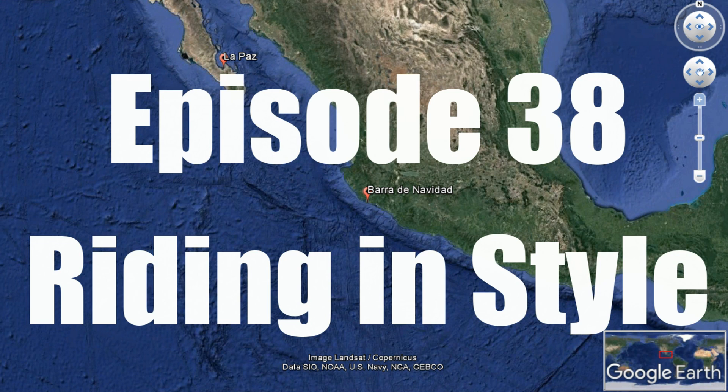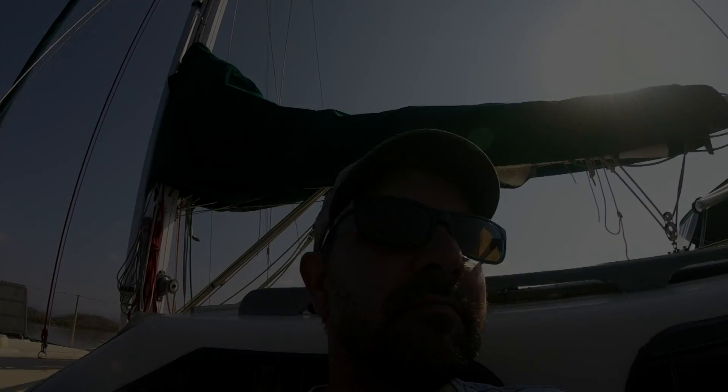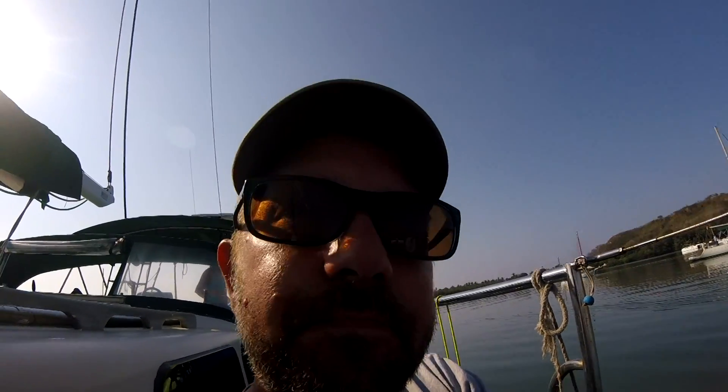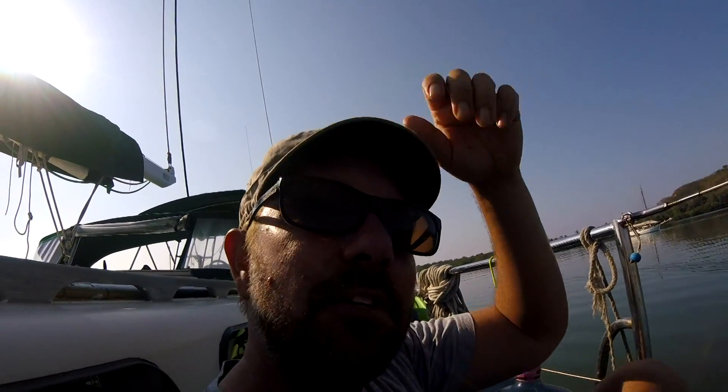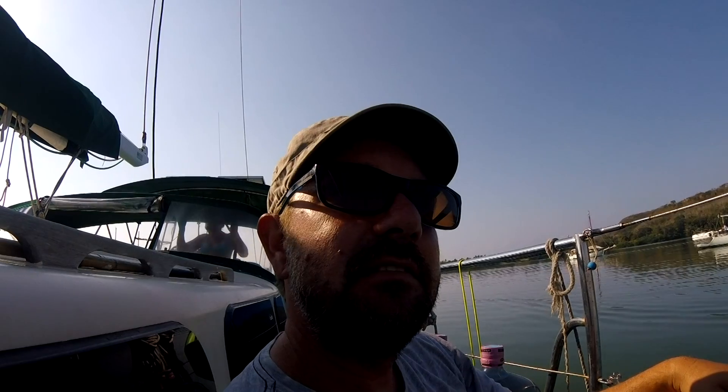In our last episode we checked out Mexico's Colima volcano. This time around we grab our good friends and head to Manzanillo, but first we've got to take care of a few chores. We're still in Barra de Navidad — been here for maybe a week and a half or so — and we need some water.